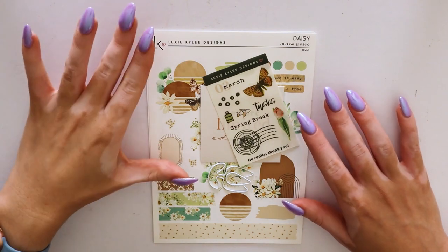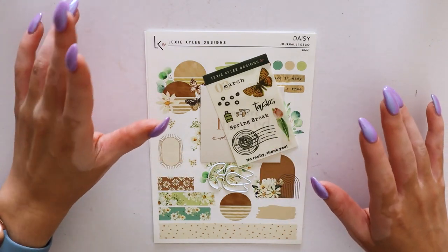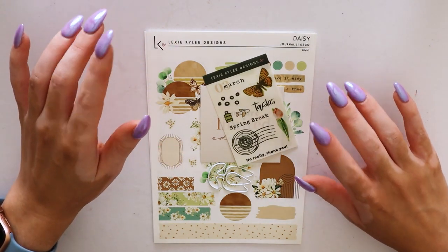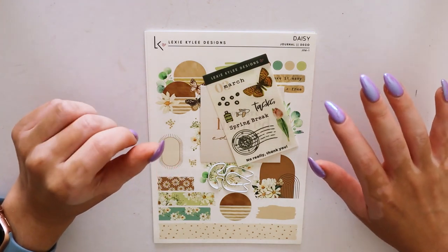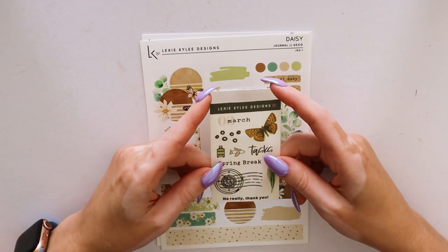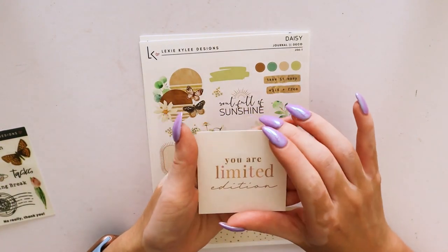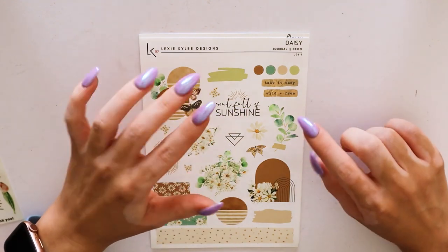I've purchased from Lexi Kylie Designs before — I buy her journaling kits to use as my monthly spreads in my Happy Planner, since it's hard to find Happy Planner-specific monthly spreads. I picked up two themes this time: daisy and honey. Daisy will be my March spread, probably done off camera over the weekend, and April's I'll hopefully film. It came with a cute freebie on transparent paper, a tulip clip, and a thank you card with a code on the back.